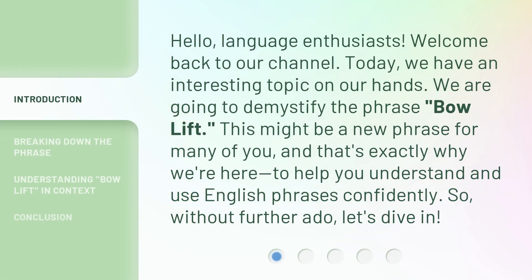Hello, language enthusiasts. Welcome back to our channel. Today, we have an interesting topic on our hands. We are going to demystify the phrase 'bow lift.' This might be a new phrase for many of you, and that's exactly why we're here — to help you understand and use English phrases confidently. So, without further ado, let's dive in.